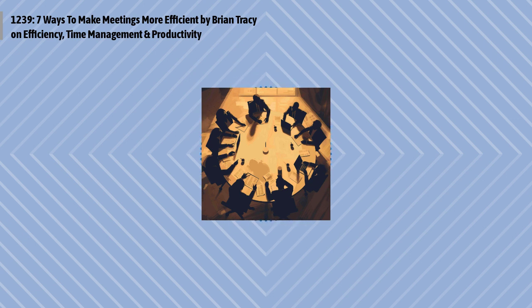Six: assign specific responsibility. If you have made a decision, assign responsibility for the specific actions agreed upon and set deadlines. Remember, discussion and agreement without an assignment of responsibility and a deadline for completion is merely a conversation. Be clear about who is going to do what and when.